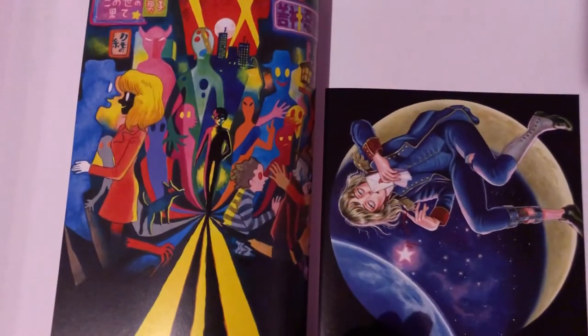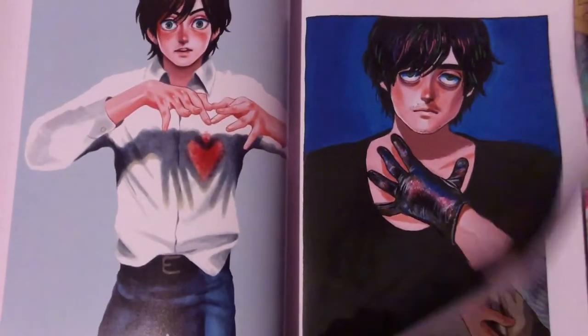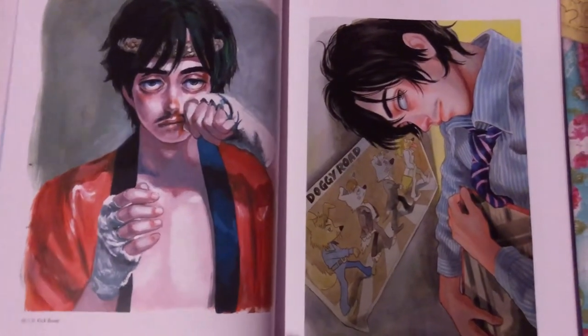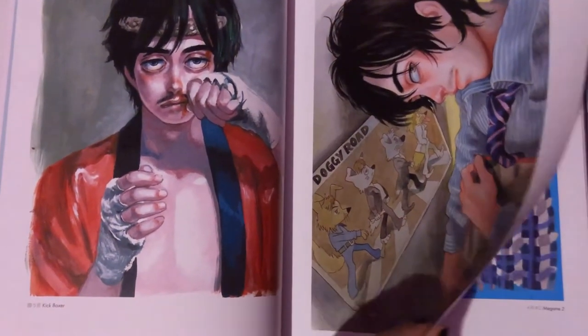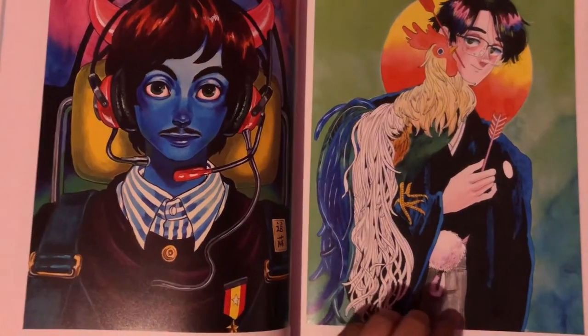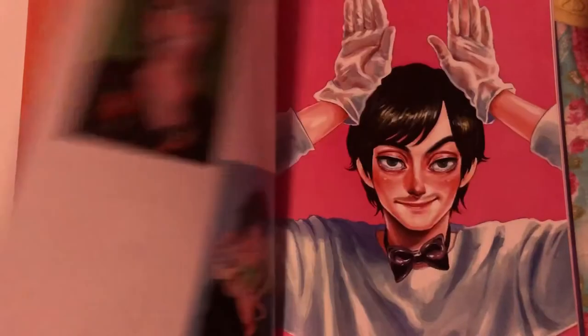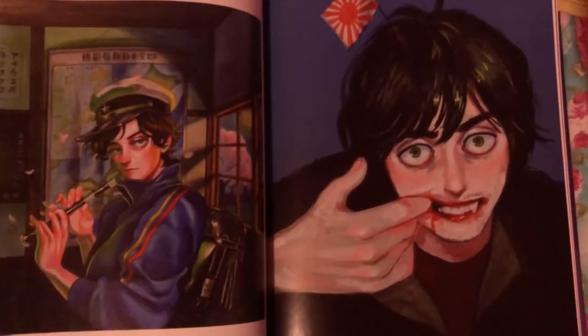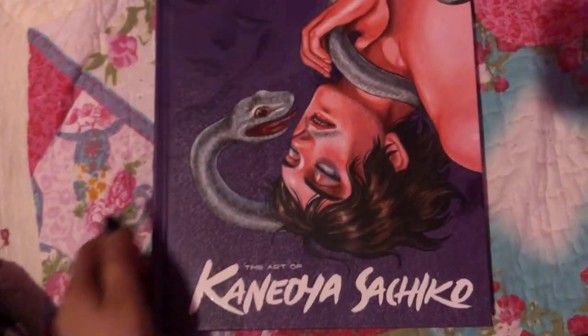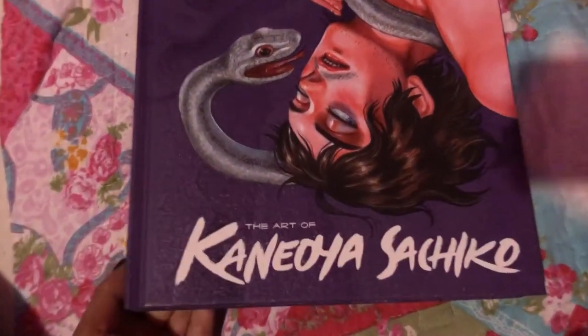Very expressive pictures. I've seen a lot of her artwork, but the majority of these pictures I haven't seen before. You guys should definitely get your own copy if you're a fan. Thank you guys for watching.